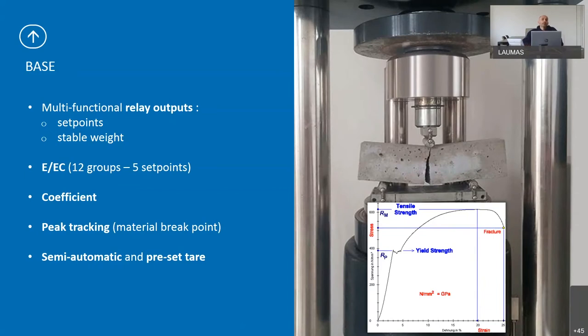We have peak tracking, especially used on breaking machines: once enabled, the weight display will hold at the maximum peak value. When you press the button again on the indicator, you will return to the actual instant weight. We also have semi-automatic and preset tare functions.